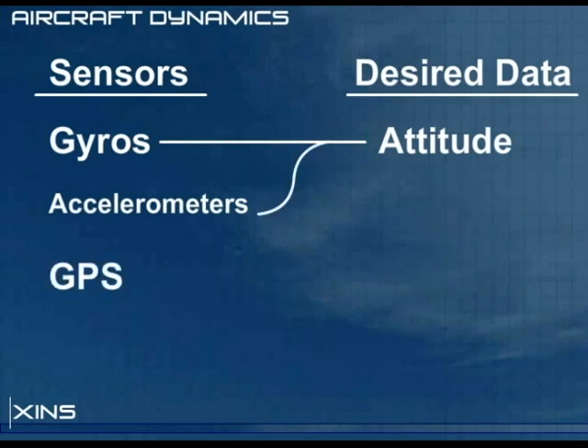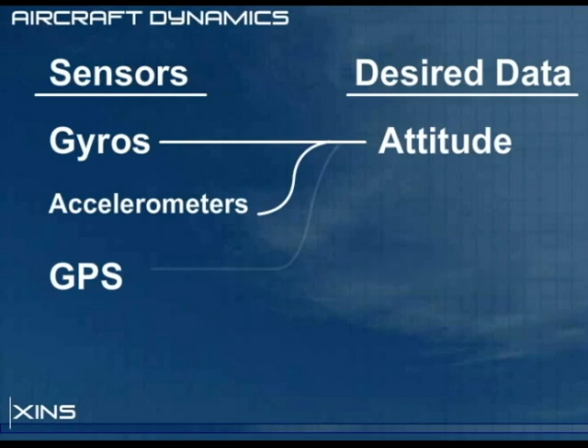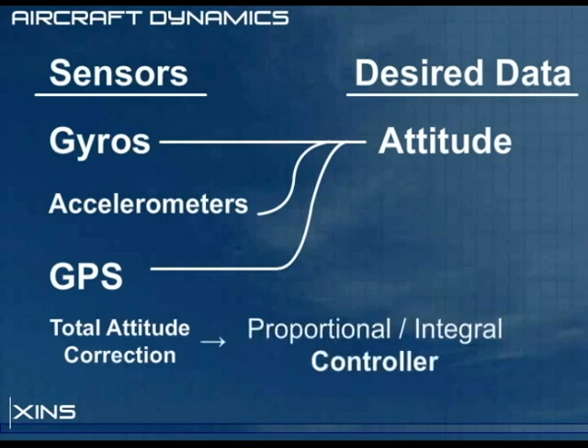A GPS can provide a course over ground, or heading, which can be used to correct errors in yaw. The accelerometers and GPS provide an attitude correction rotation that is fed through a PI controller. The proportional component causes our attitude to slowly track the gravity and course vectors, while the integral component filters out long-term gyro drift errors.